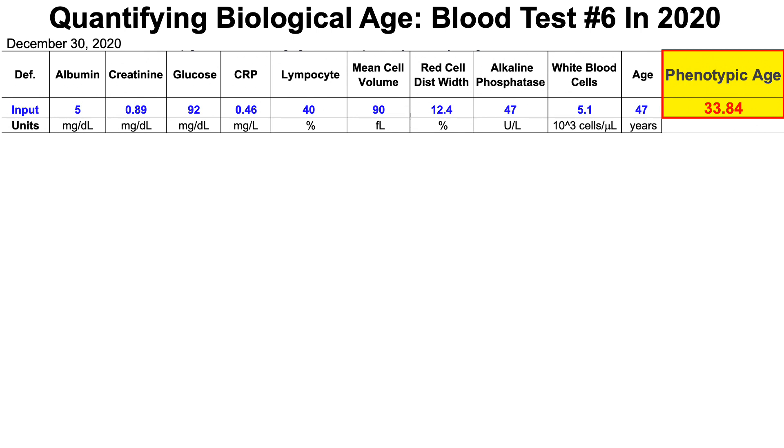Now, when considering that my chronological age is 47, that puts me, based on this blood test, at more than 13 years younger than my chronological age. If you're interested in what's optimal for each of these nine biomarkers in terms of how they change during aging and their association with all-cause mortality risk, you can click on the link in the right corner — I've discussed that in a previous video.